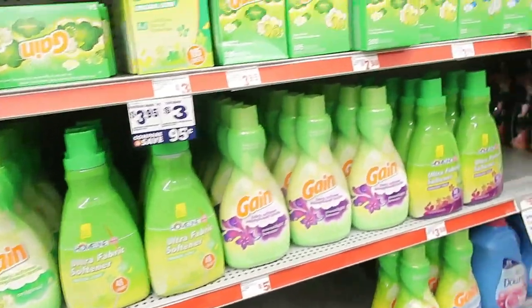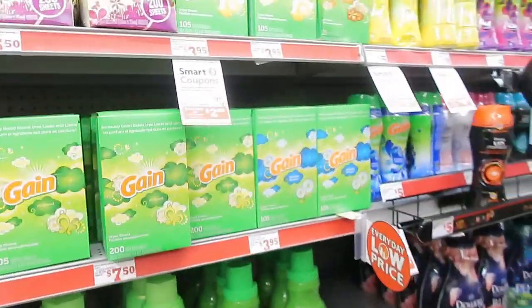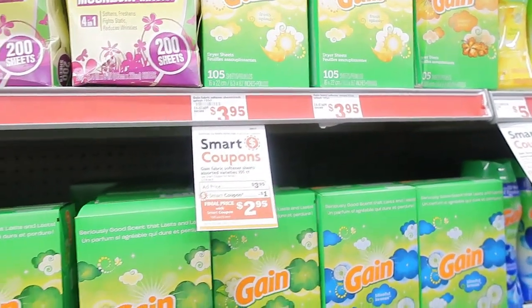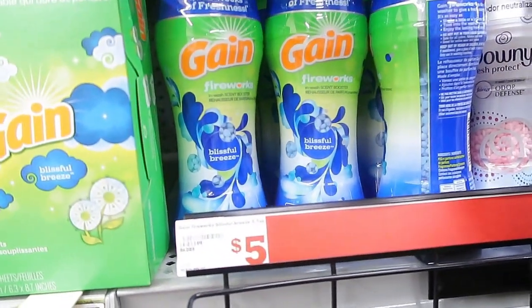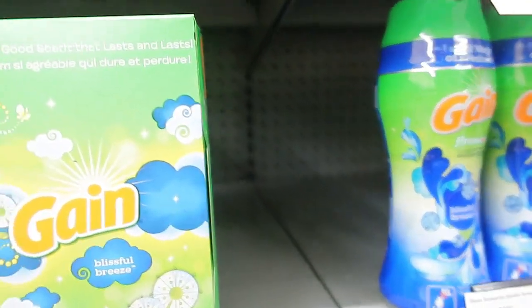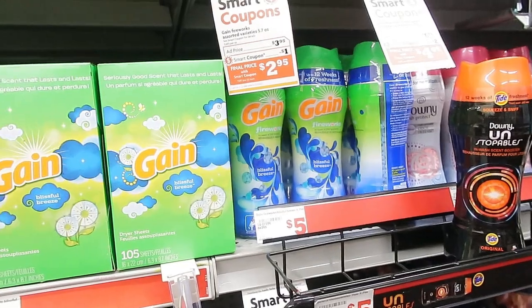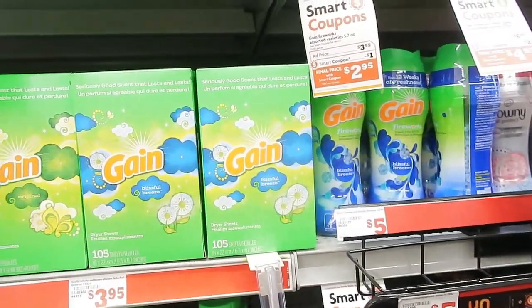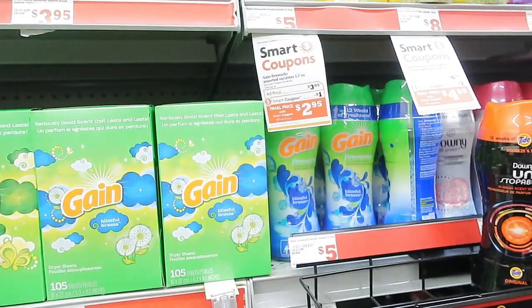There's also a bigger fabric softener you can get for $4.95. All I had to hit was $25, and then on top of all these little coupons I can get another $5 off when you spend $25. I don't think I've seen this scent before — Blissful Breeze — have you seen this? It smells good, kind of has a little sweet smell to it. I'm going to have to get that next time.